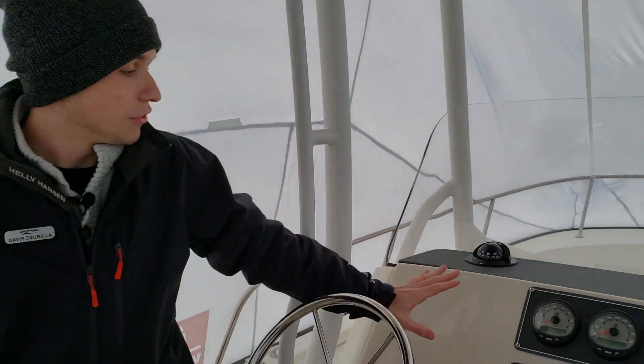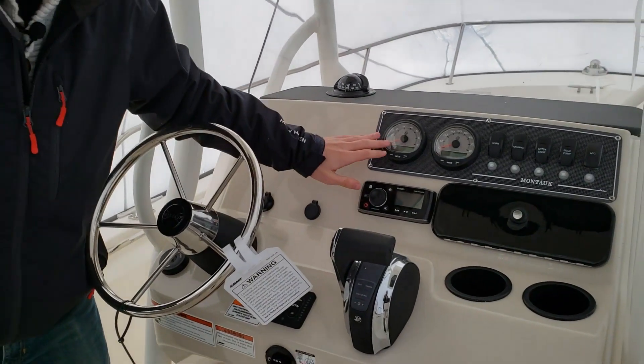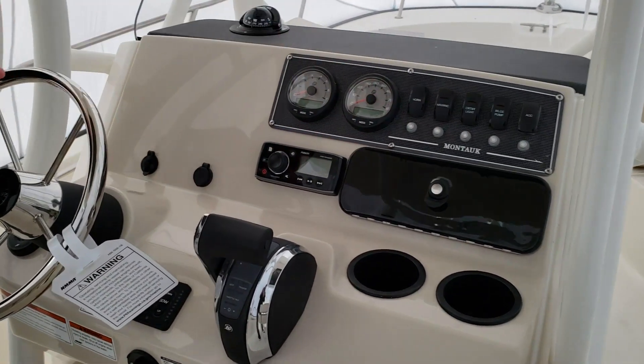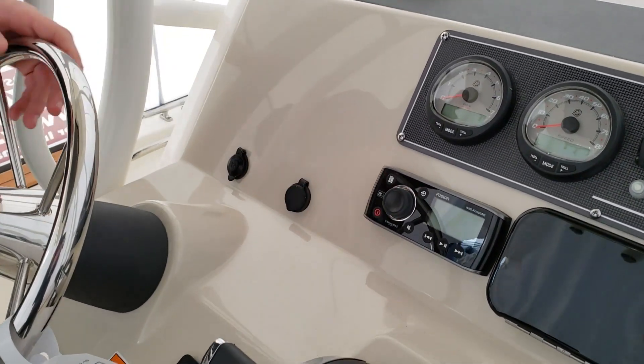Here at the helm you have an option for a flush mounted GPS display along with your RPM and speed gauges, along with the horn, navigation, and every switch that you might need. There's also a Fusion radio so you can play any music you'd like.